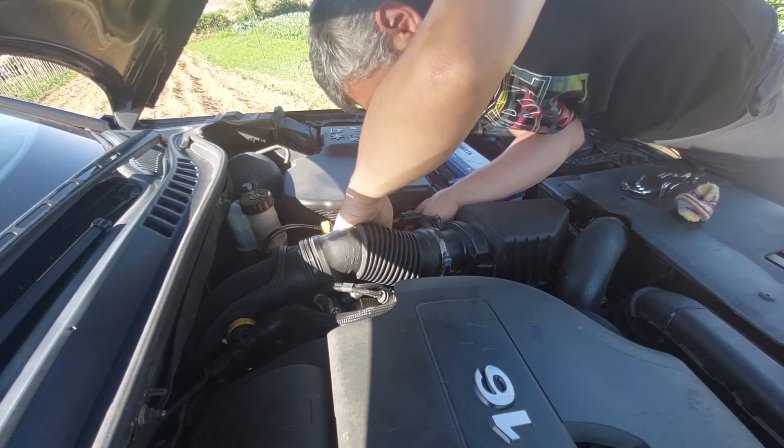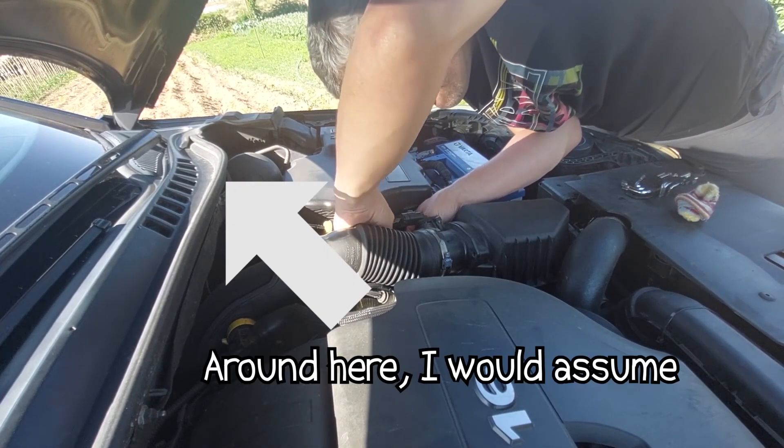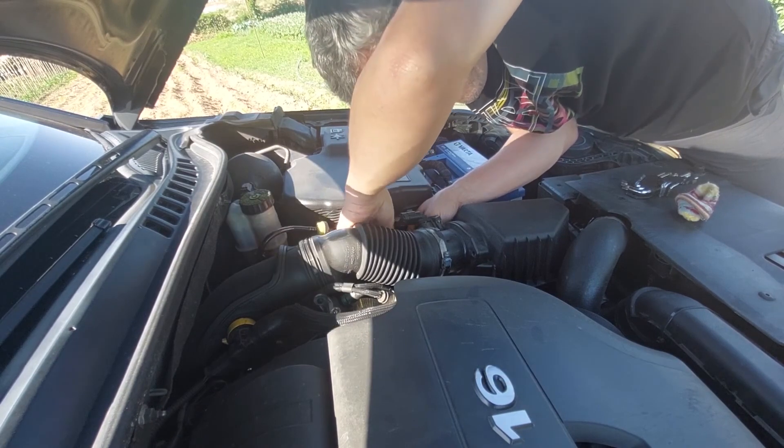I saw online an American video where the gentleman suggested using Lysol — a disinfectant. The idea is you spray it in through the air intake, which in most cars is beneath the scuttle around that area, and that will disinfect the air conditioning system.